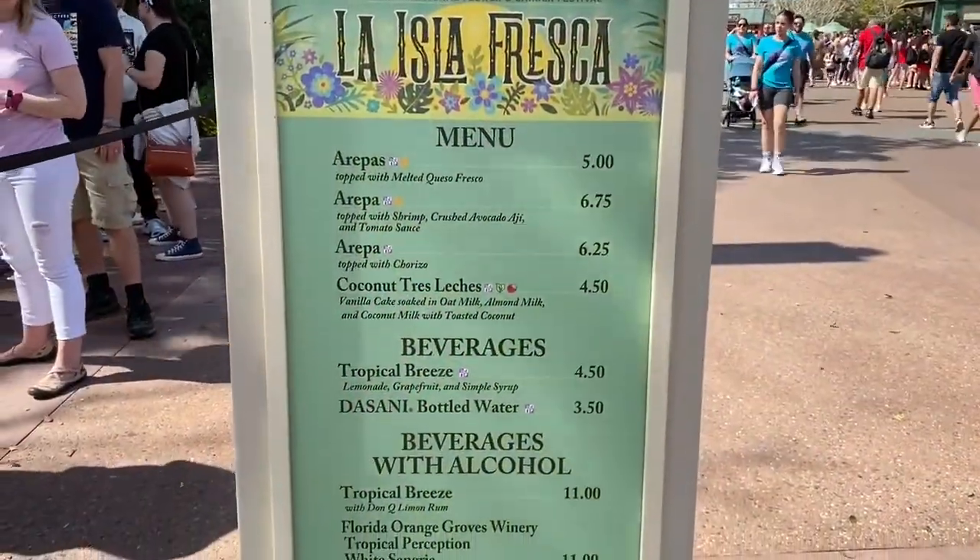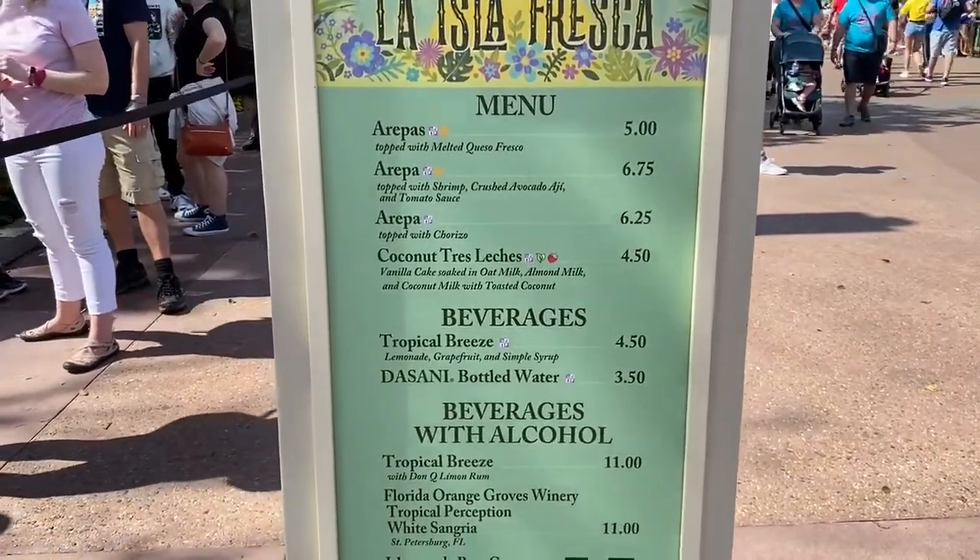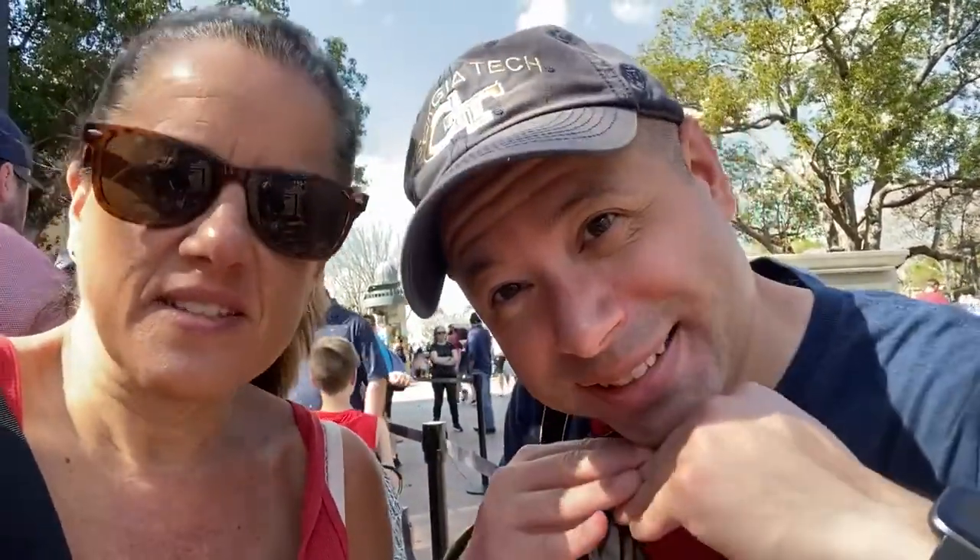This booth has all of this stuff and it must be good because the line is one of the longest lines here. My husband is a little cranky standing in this line. It's hot and he's cranky.